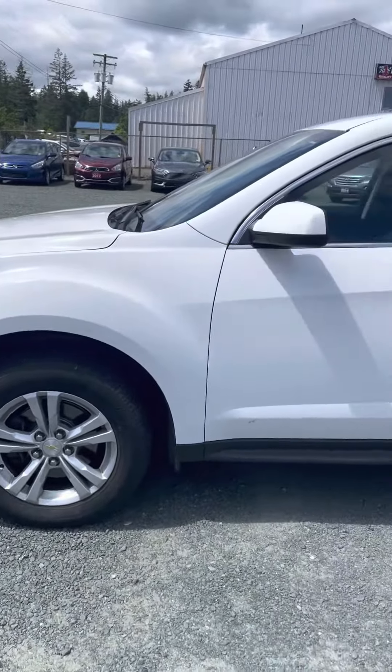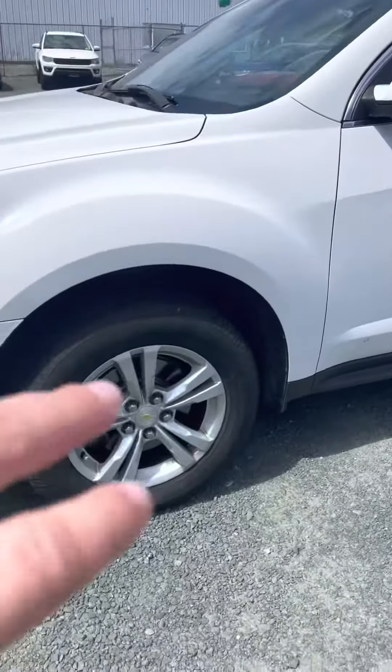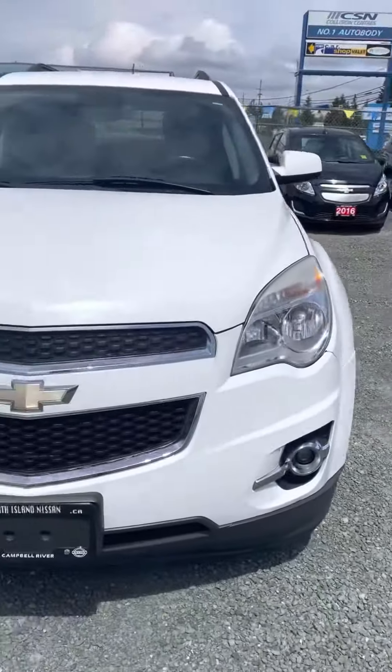Hey, Kyle here at North Island Nissan. I'm just going to show you around the Chevy Equinox here. Really nice big wheels, lots of tread left on the tires. Got the alloy wheels on there as well.